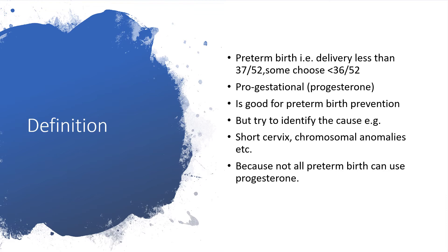We have to identify the cause of the preterm birth. For example, if it is as a result of cervical incompetency, short cervix, or chromosomal anomalies, we need to identify that before seeking help with the use of progesterone. The reason is not all preterm births can actually use progesterone to prevent it — you cannot use progesterone in all cases.